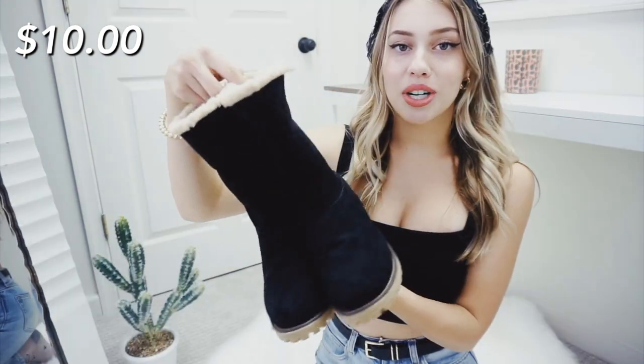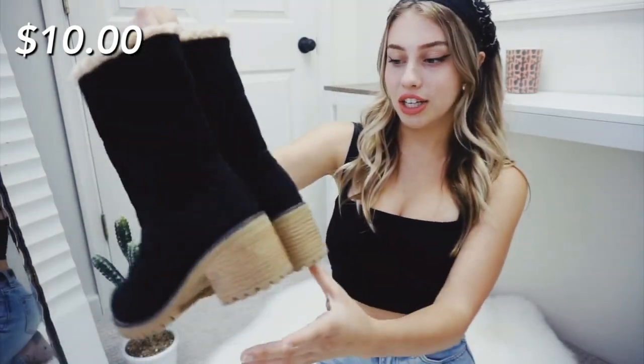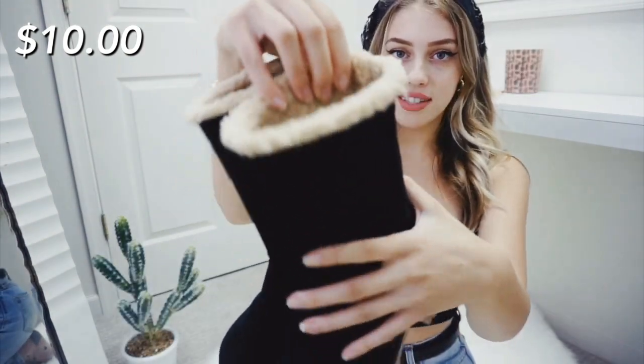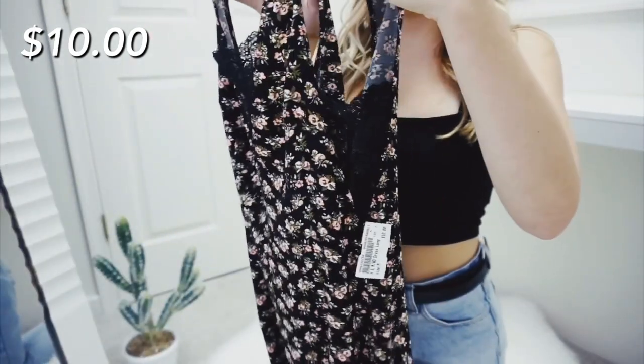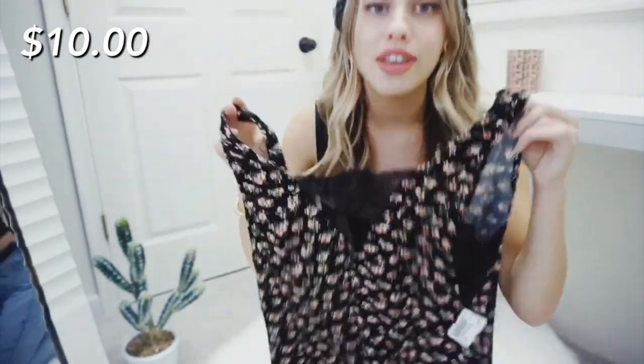The next thrift store I went to is Plato's Closet - I wouldn't say it's a typical thrift store, but it's still like a thrift store. The first thing I picked up - I'm not selling this item, I'm definitely keeping these for me. They are just these adorable little winter shoes, furry inside detail and black. I'm a size 7 and they're a size 5, but we're making it work because they're way too cute not to wear. This next piece I'm also not selling - it's a super adorable midi dress with lace detail on the side. It's originally from H&M and I'm just in love with the pattern and how well it fits.